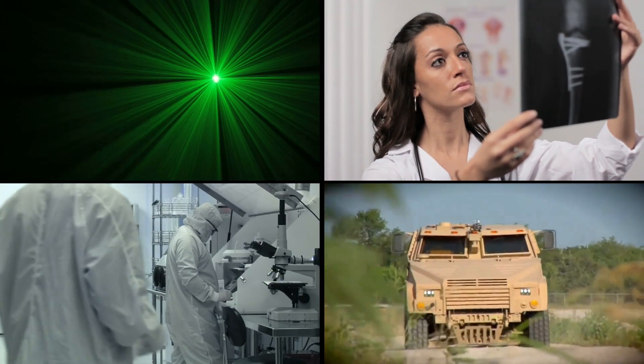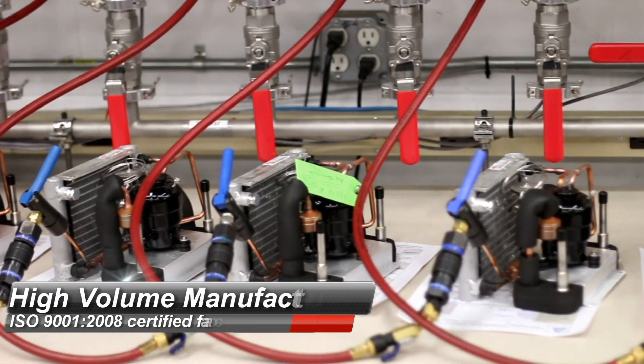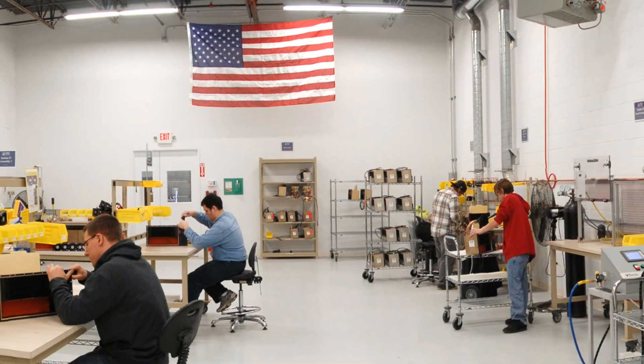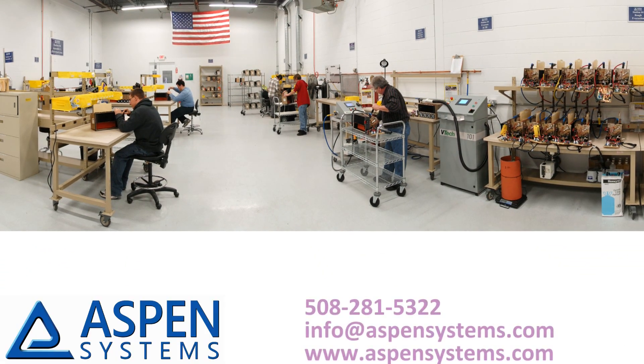This is an ideal configuration for many laser, semiconductor, and medical device applications. Visit aspensystems.com to learn more about the technology and see a variety of applications. For a free evaluation of your project, please contact us today.